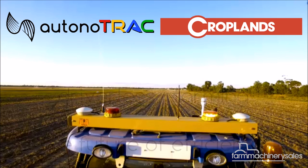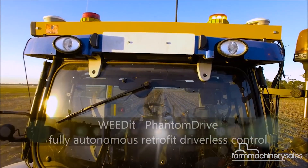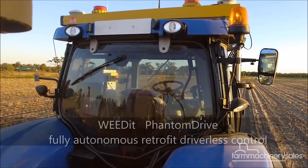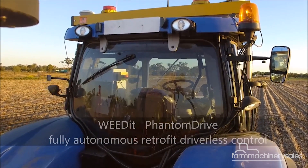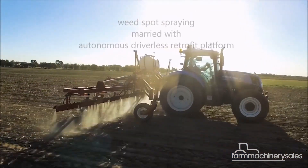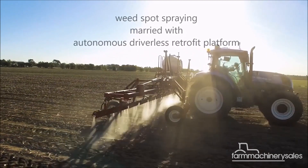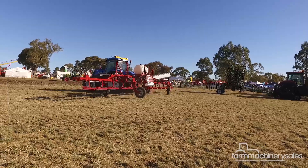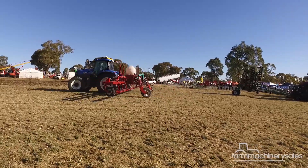More specifically, the technology named Phantom Drive is an integrated smart system designed to make spot spraying that much easier and less mundane for producers. In its launch phase, the system is linked with Croplands' Weed-It Optical Spot Sprayer, which is the tried and tested technology on the market for targeting weeds in fallow paddocks.